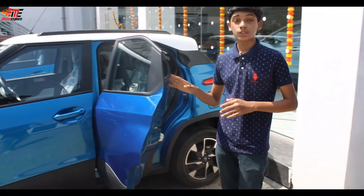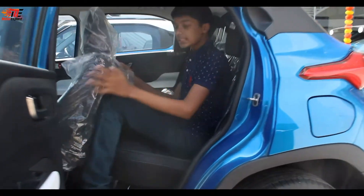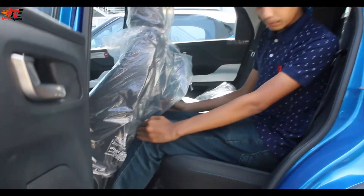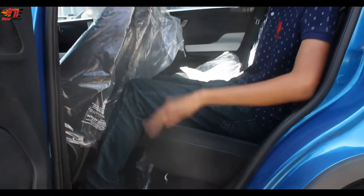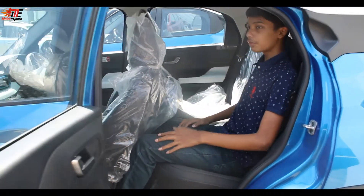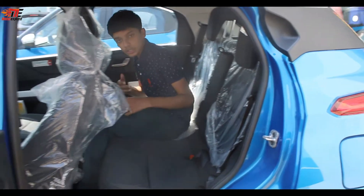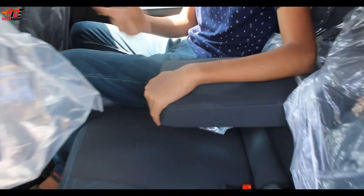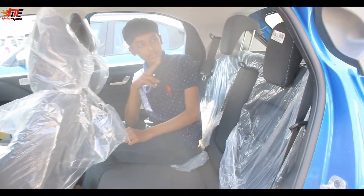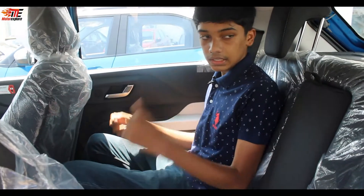The Tata Punch is based on the Tata Altroz architecture, with 90-degree door opening. Moving to the rear seat, the seat can recline completely. The seats are comfortable with a decent recline angle, and all three positions have seat belts as a standard safety feature. There is a center armrest but no cup holders. Two rear headrests are provided. The rear seat is quite comfortable for two adults, though the recline angle could be better. This is my review of the all-new Tata Punch Micro SUV.